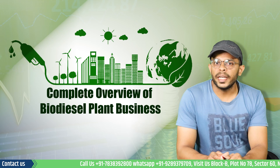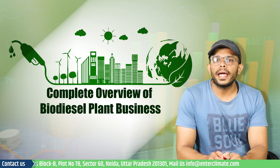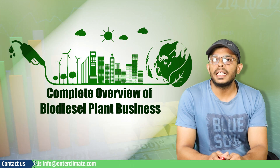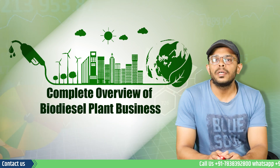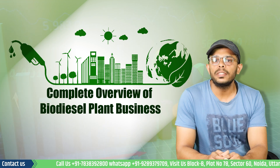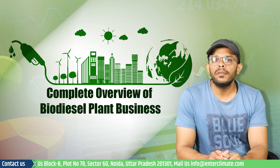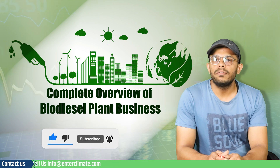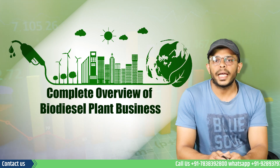Interclimate can assist in your biodiesel plant business. With our market understanding and expertise in environmental laws, we offer your biodiesel business a personalized service based on your interests and business objectives. Interclimate is a one-stop solution for all legal and procedural requirements to start your own biodiesel plant. I hope you found this video informative — subscribe to our channel, contact us regarding any business queries, and visit our website for related information and other startup ideas.